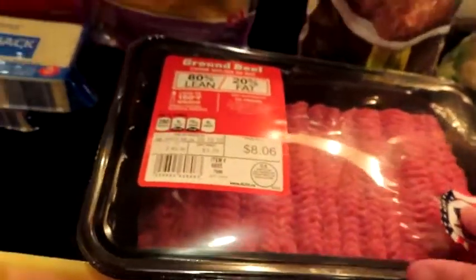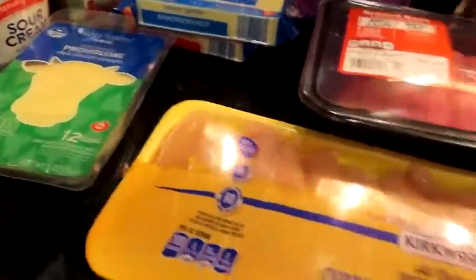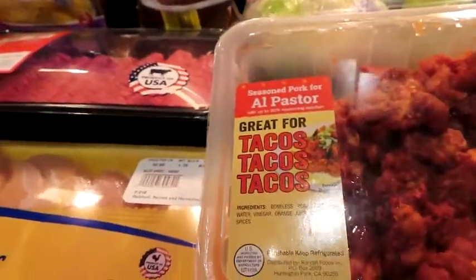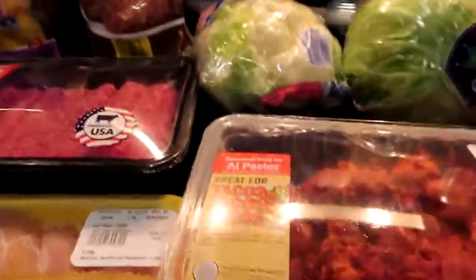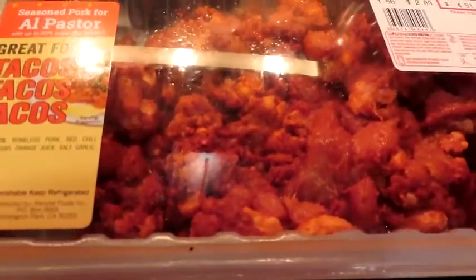I got some hamburger meat — I'm going to be doing Taco Tuesday and also doing a meatloaf, so this is going to get used up. I'm going to do a chicken dish, so I got these chicken breast tenderloins — it was actually way cheaper than buying the full breasts. I got some El Pastor — it's the seasoned kind and it only has boneless pork, red chili, water, vinegar, and a little orange juice, plus salt, garlic, and spices. It was clean ingredients and the orange juice is low on the ingredient list, so I don't think it's doing too much damage.